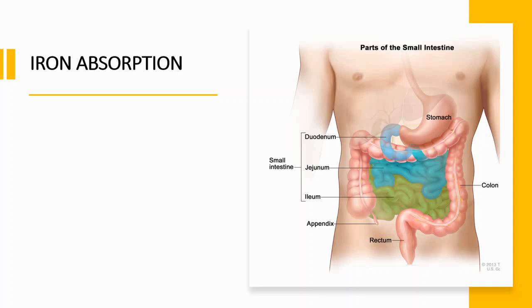Hey everyone, welcome to another episode. This is your daily dose of medicine. In this video, I will be talking about iron absorption.